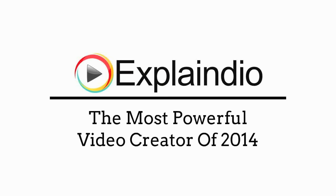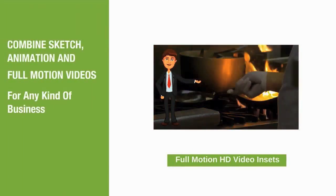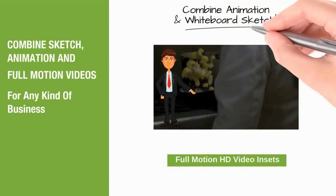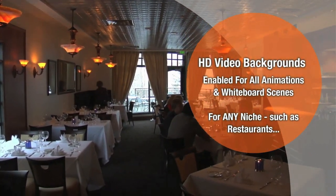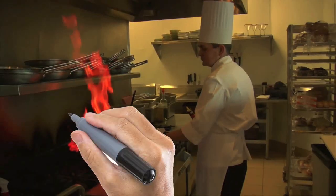Explainedio is the most powerful video creator of 2014, hands down. It combines sketch animation and full motion videos for businesses of any kind, combining animation and whiteboard sketch, with high definition video backgrounds enabled for all animations and whiteboard scenes for any niche.